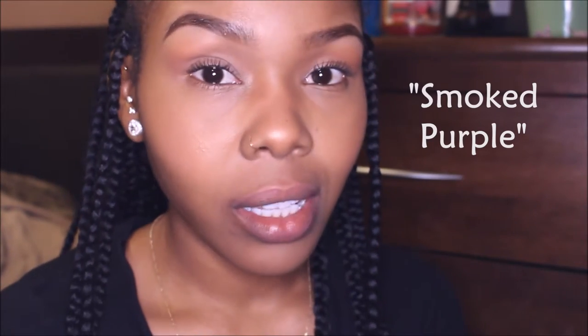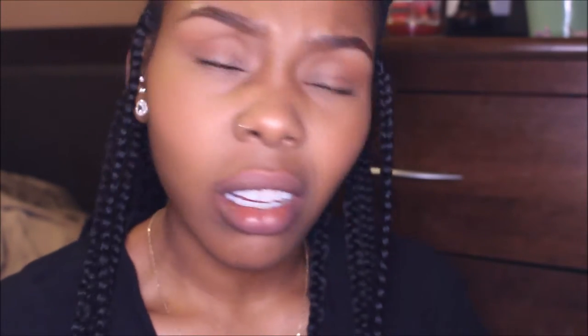This lipstick is not even just my favorite MAC lipstick — this is just my favorite lipstick period. This is called Smoked Purple and it is a matte lipstick. This is my favorite lipstick of life. This is Smoked Purple.